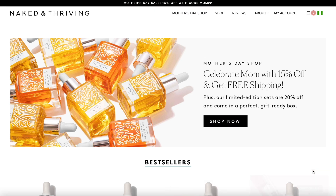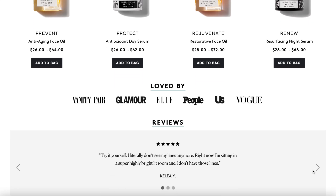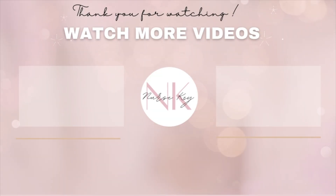So that is it for today's video. Thank you guys so much for watching. Make sure you guys check out Naked and Thriving by clicking on my link down below. Don't forget to take advantage of the offer, and I hope to see you all in my next one. Thank you so much for watching.